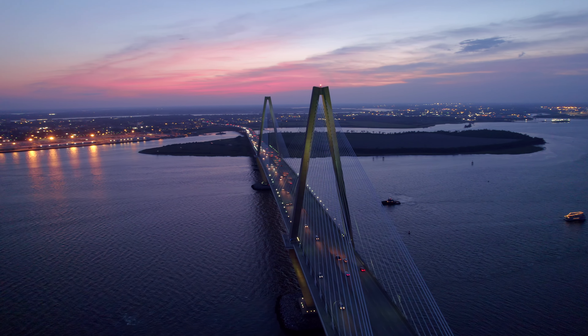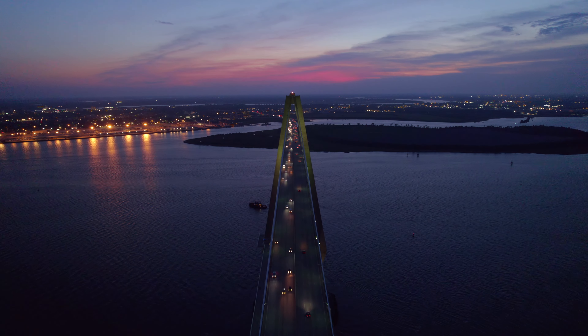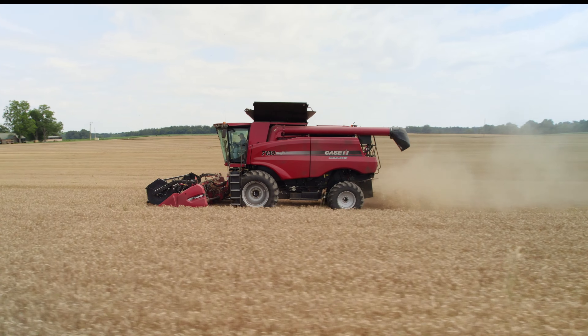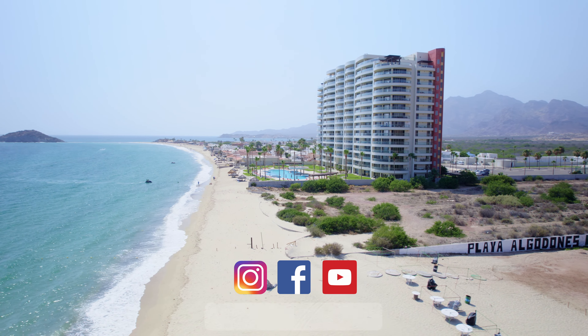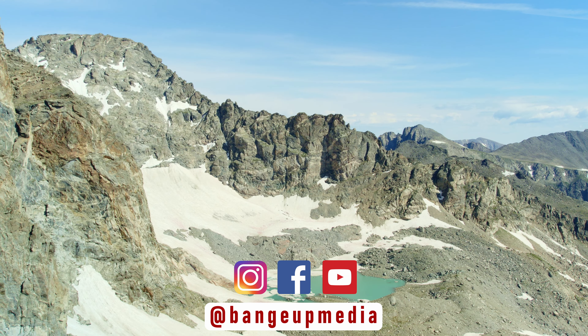In conclusion, I would highly recommend Charleston if you are interested in history. If this video piqued your interest, I'd also suggest you check out my first Charleston video — I'll link it at the end. Don't forget to follow along on Instagram, Facebook, and YouTube at Bang Up Media for more aerial exploration. Thank you for watching.